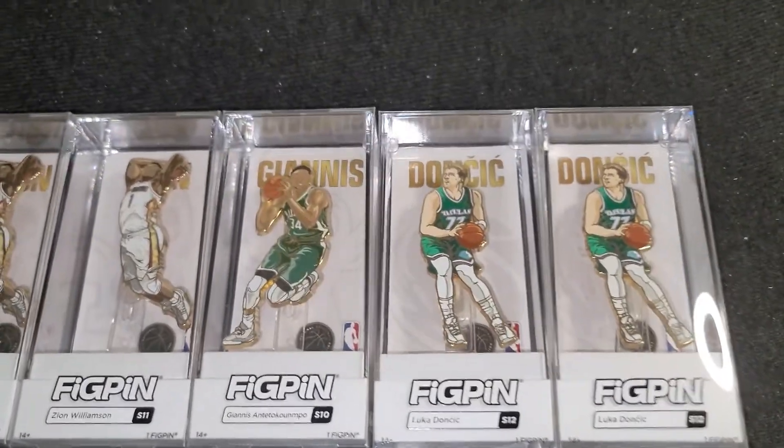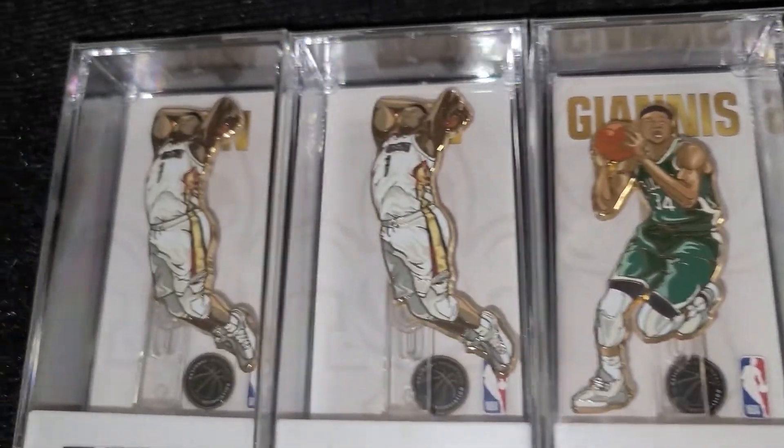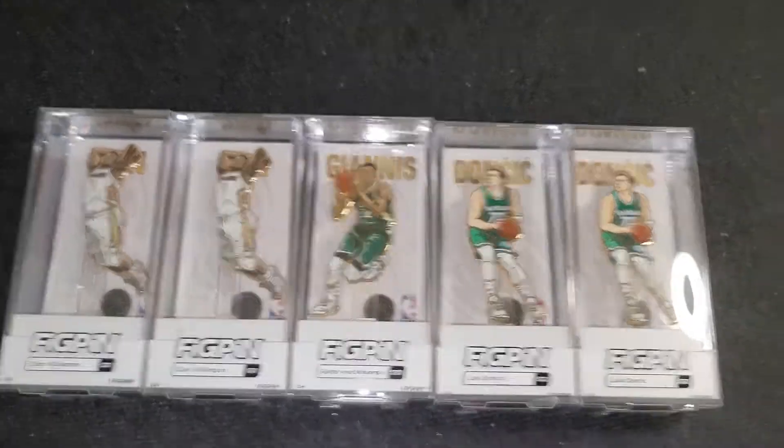Giannis and Luka are killing it this year. Hopefully Zion makes his big comeback — he's still young, so don't call him a bust.